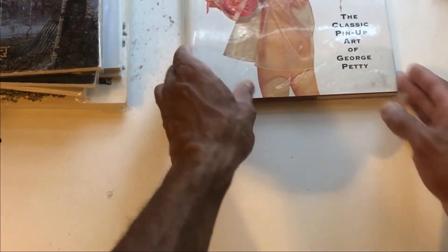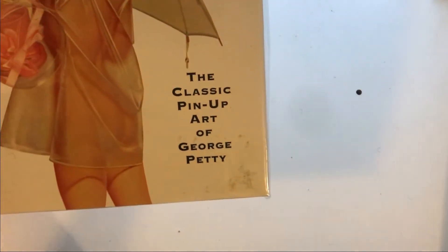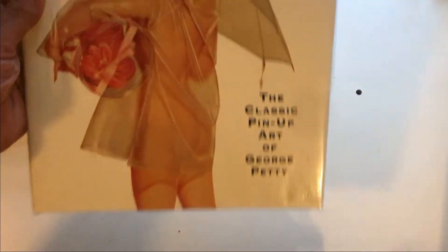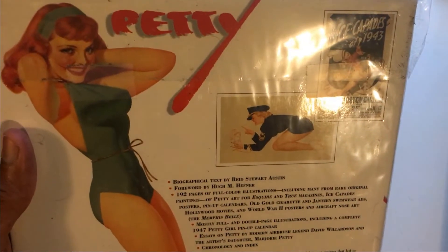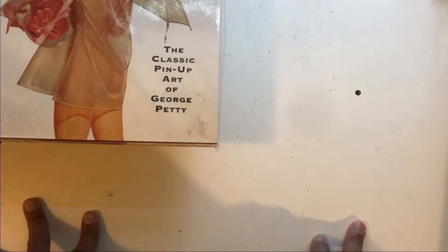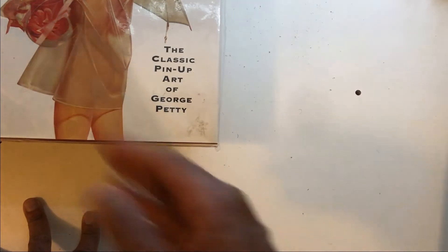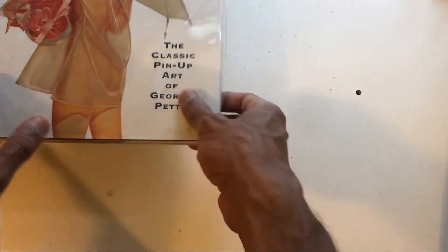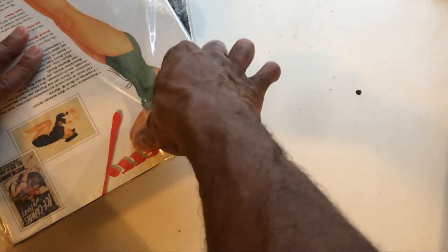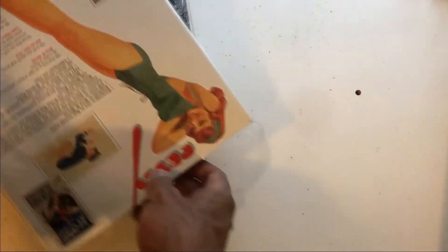Last book here — Petty. 'Classic Pin-Up Art of George Petty.' I'm sure it's from Second and Charles, though I don't think I got it that same mother lode day. But I like cheesecake art, especially stuff like Petty. So I'm going to open these up, which is an editing nightmare because of all the noise. Maybe I'll just play some music this time.